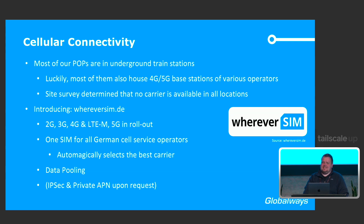This network should ideally never be used — it would mean we have a catastrophic failure. However, if it does break, we still want some data there. It's a balancing act on how many commitments you make on your data plan. WhereverSIM offers data pooling across all our SIMs all over Germany, which reduces cost as well. They also offer IPsec and private APN, but for VPN we wanted to go a different route for the entire company.